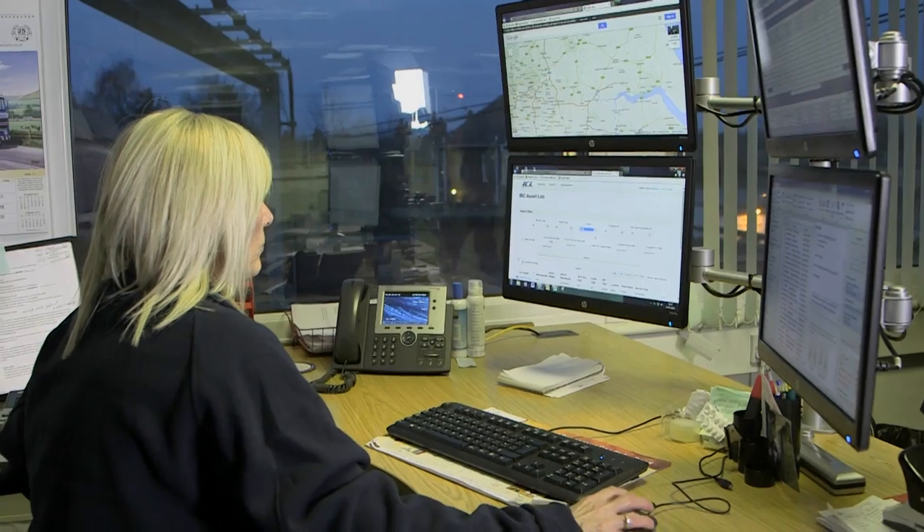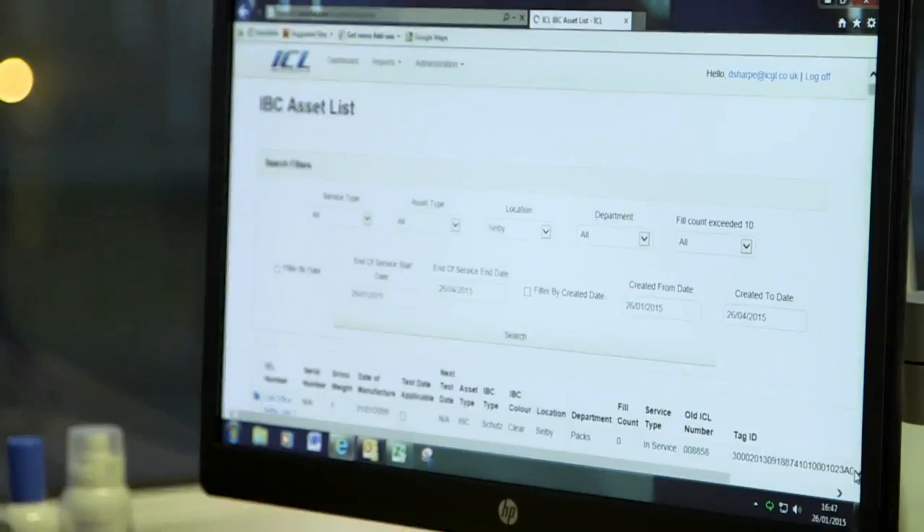The information that we can see on the screen instantly via the web database is absolutely fantastic. This has given a complete new lease of life to the operational staff because they can now know the data they're getting is extremely accurate.